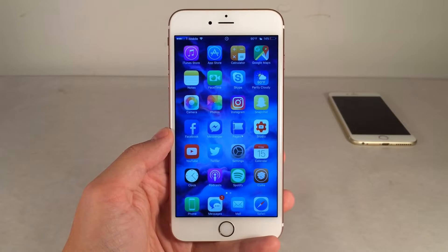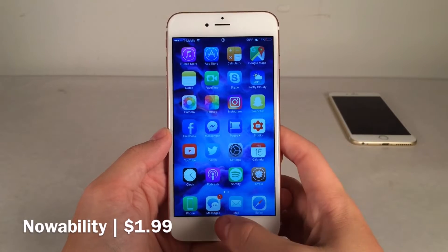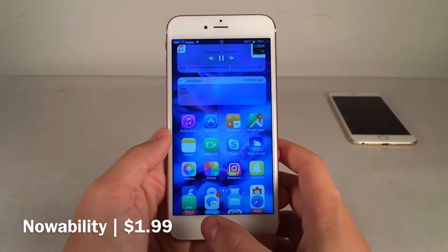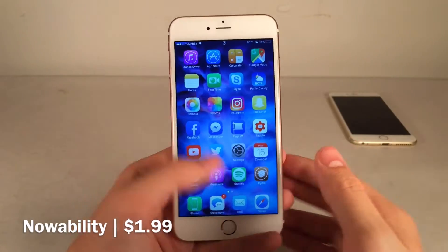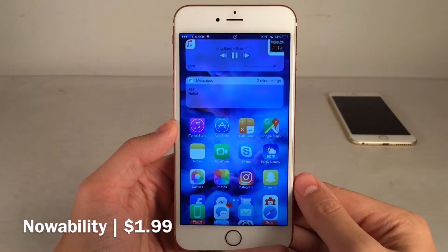First up we have NowAbility. This one's available for $1.99 and this tweak will place music controls and your recent notifications within the reachability view. So when you double tap the Touch ID sensor and the screen moves down so you can access areas on the screen — basically because it lowers the screen — it makes use of that normally unused space.